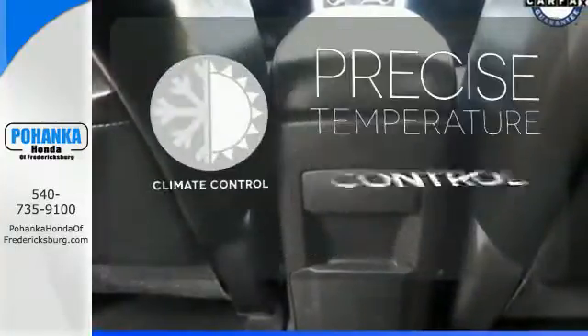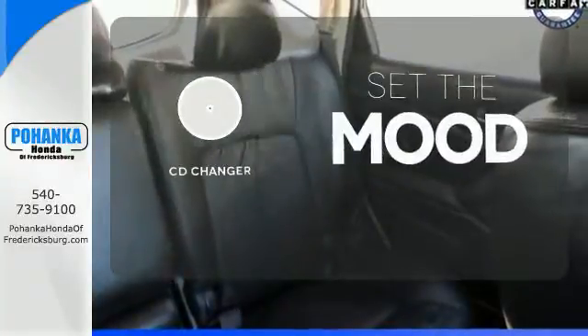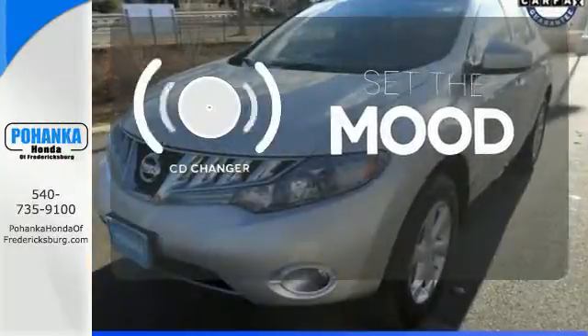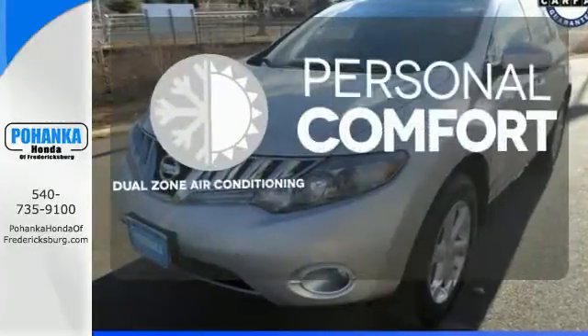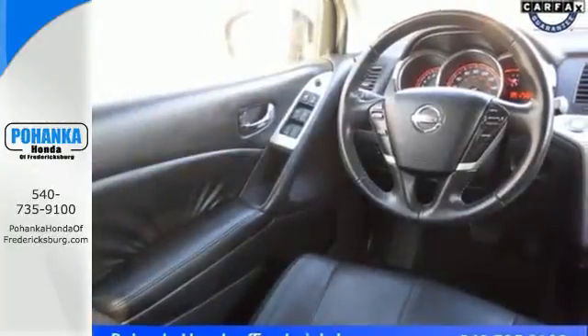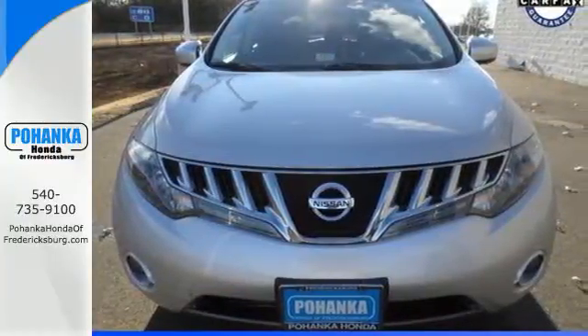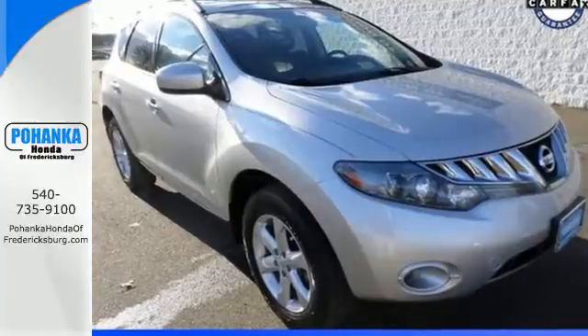Select the perfect temperature with climate control. No matter what mood you're in, you have the music to match it with the CD changer. No one will complain about the temperature with the dual zone air conditioning. The family friendly Murano crossover is an extraordinary choice with its silky smooth ride and wide array of standard high-tech safety features.